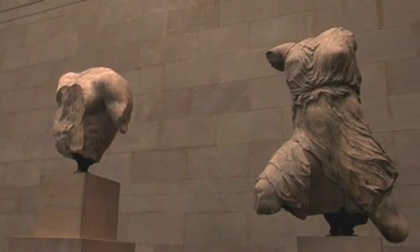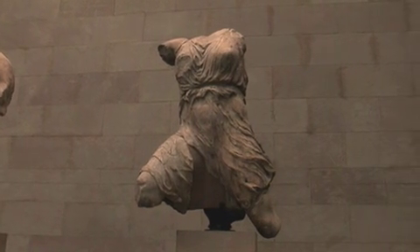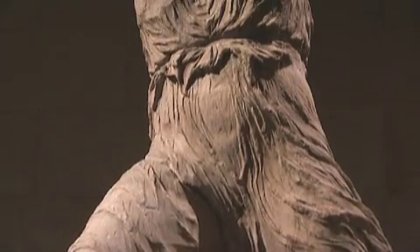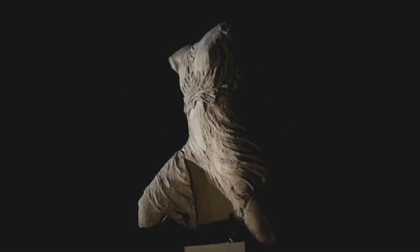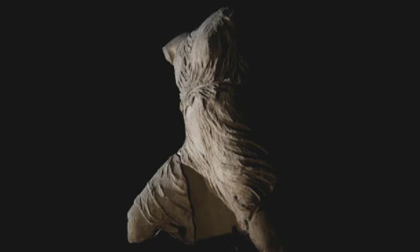Iris, the goddess of the rainbow and of the upper air, is touching down from flight. Her tunic presses itself flat against her belly and her breasts and flutters out at the edge, contained by a belt above the waist — a belt which only now we understand is blue. I confess that after long years of looking and not finding, I began to doubt that the sculptures were painted at all. Then suddenly there is the belt of Iris glowing away, full of Egyptian blue, and everything changes.